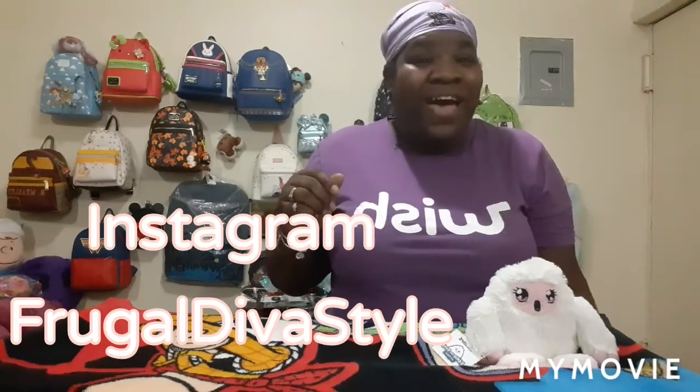Hey dawns and divas, Frugal Diva here! We are here today with another exciting video. I want to thank you for stopping by, for hitting that like button, and for sharing — because sharing is caring. So without further ado, we're going to get right into this video.